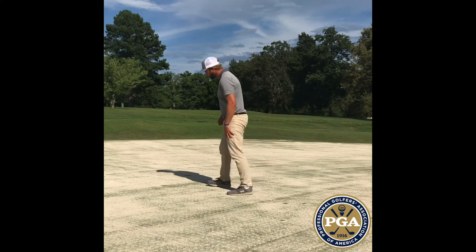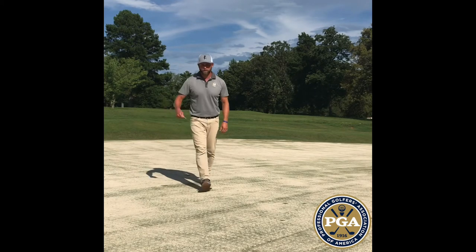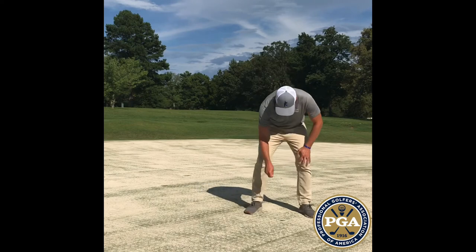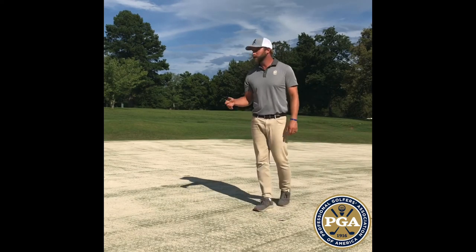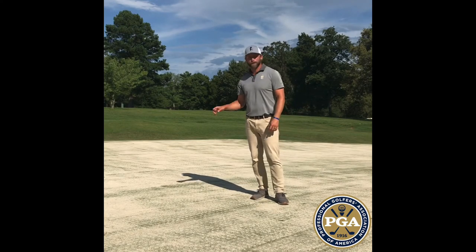When you find a ball mark, find that top edge and push it inward — don't push the bottom up. Find another as you walk past; you've still got the tee in your hand. If we continue to fix ball marks on these greens, especially the smaller greens that get a lot of shots into them, that really helps keep our greens in great condition.